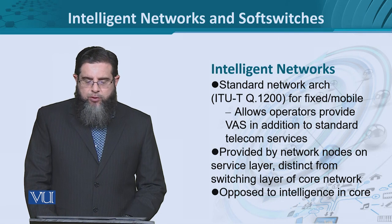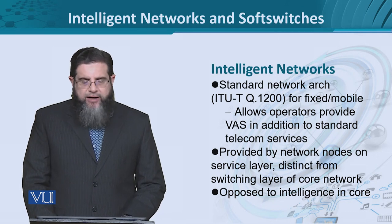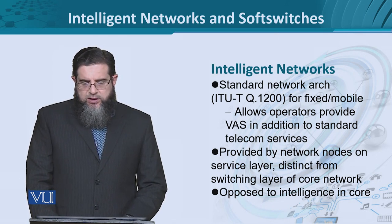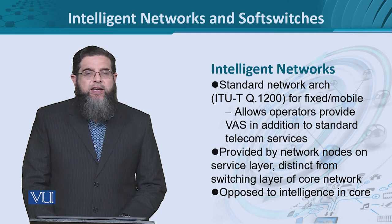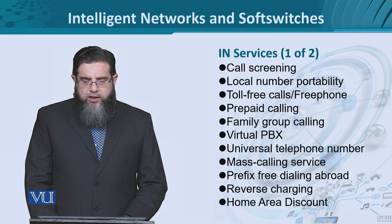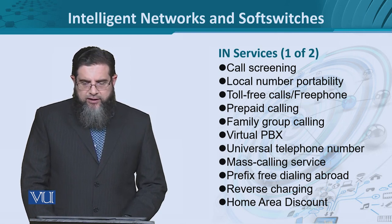Intelligent networks are meant to provide intelligent services by dedicated network nodes. These dedicated network nodes do not work at the core of the network; rather, these nodes provide a service layer. This service layer essentially implies that the services are end-to-end. So the intelligence of the network, as in offering multiple services, resides at the edge of the network, not in the core. So it means the intelligent network is going to be more about services.